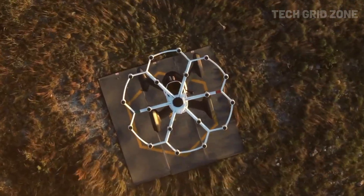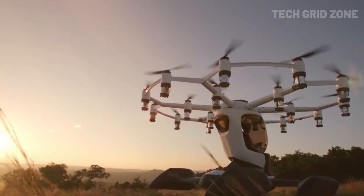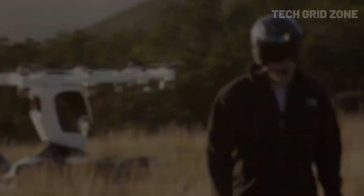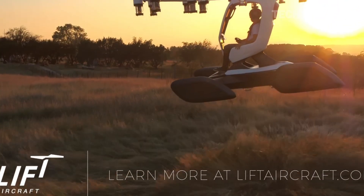It can still fly with six motors disabled and includes a ballistic parachute. The amphibious design allows landing on land or water, and its open cockpit gives you a thrilling panoramic flight experience. Hexa is not just a ride — it's the future of personal flight.